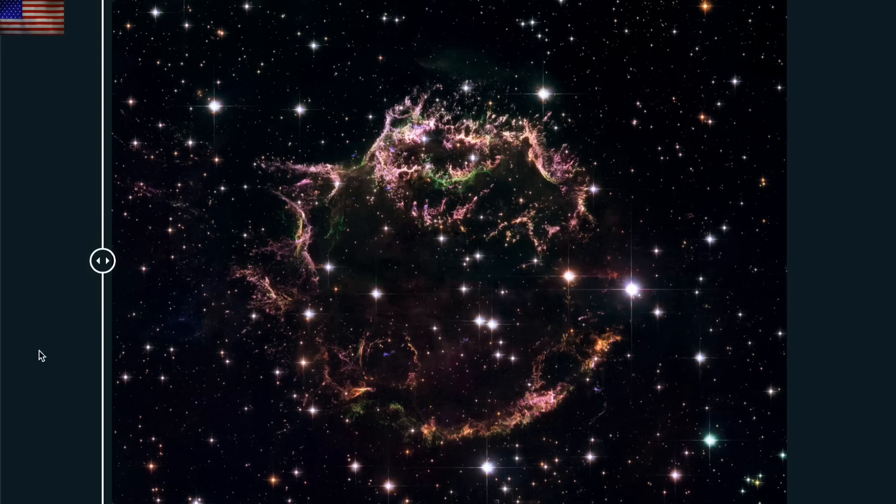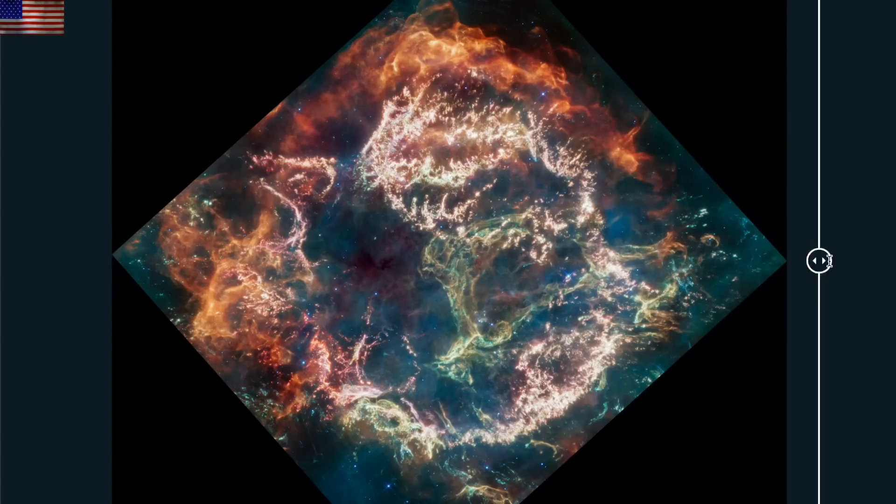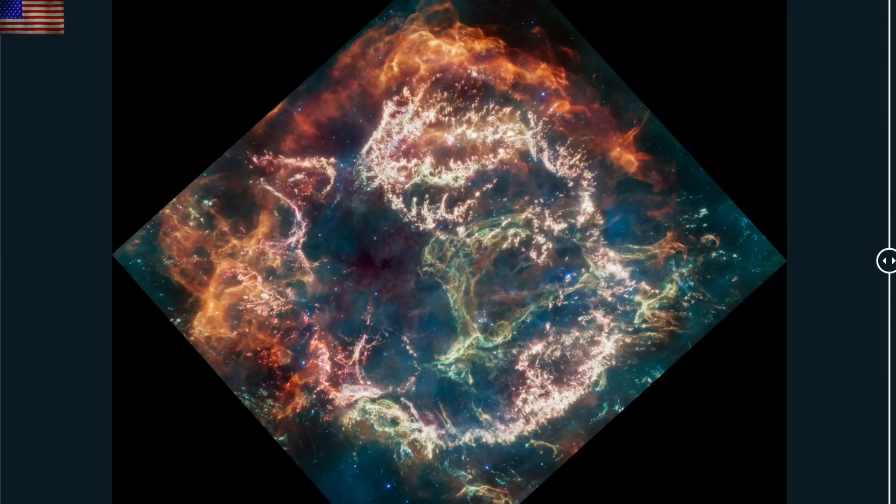Let's get some eye candy from the James Webb Space Telescope. The Cassiopeia A nova remnant from Hubble is wildly enhanced when James Webb looks at it. The level of detail in the exploded star is remarkable — about a hundred times more intricate a look with the wavelengths available to it.